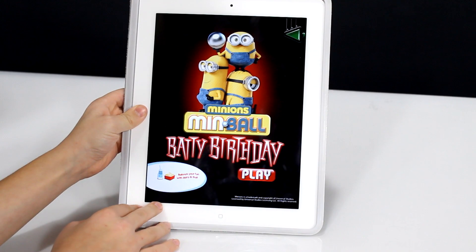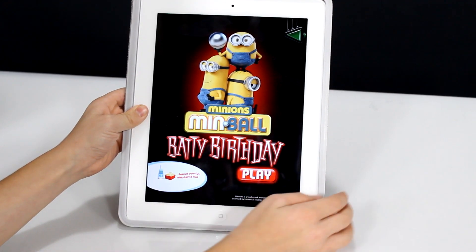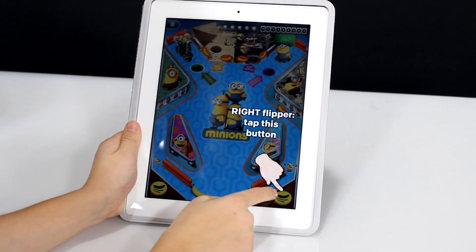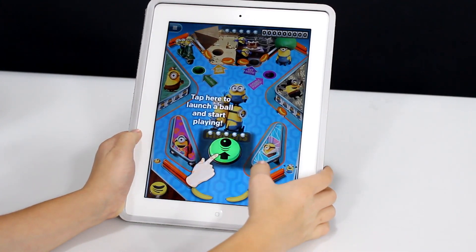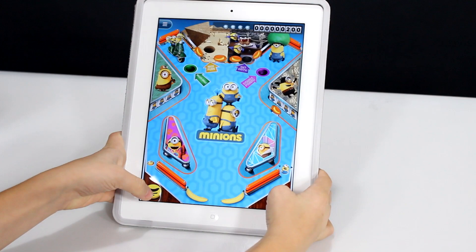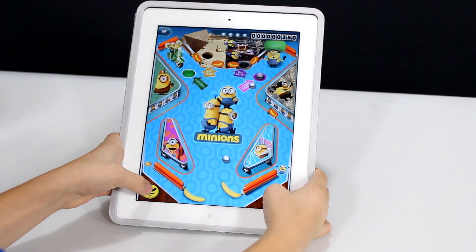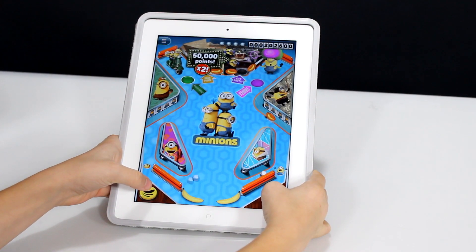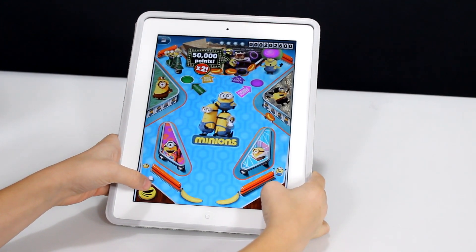The white bucket is Min-ball Batty Birthday. And this one's a pinball too — so they're all pinball. I'm just getting better and better at pinball.